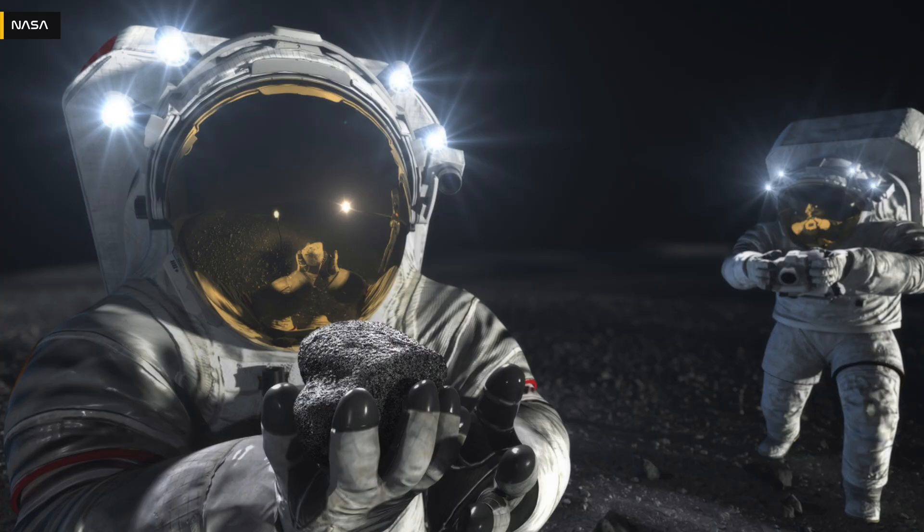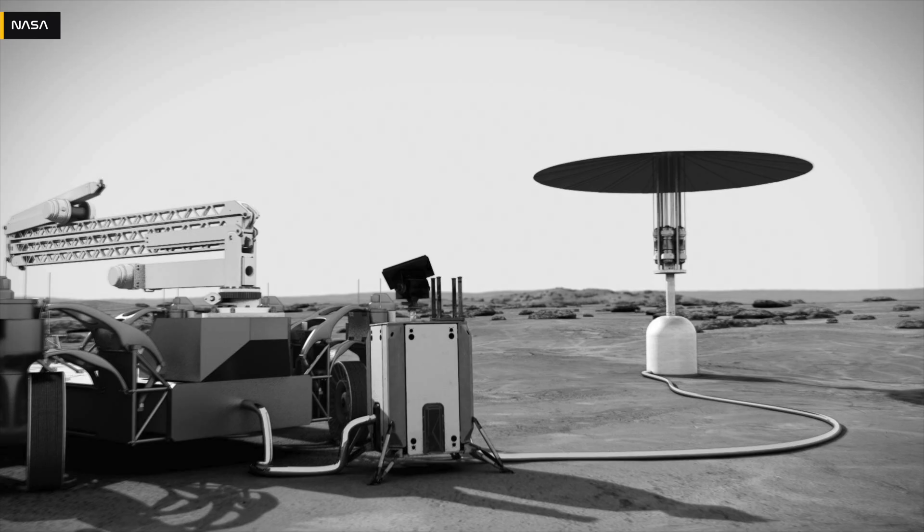NASA's ambitious plans to go to Mars first require getting back to the Moon. Part of that was an ambitious plan to deploy the first fission-powered system on the Moon to help power a long-term lunar presence for the Artemis program, but that now faces uncertainty as budget cuts threaten to cut the implementation of this cutting-edge nuclear technology.